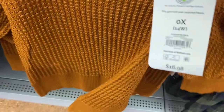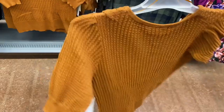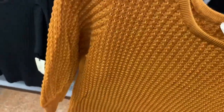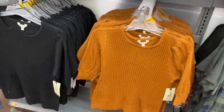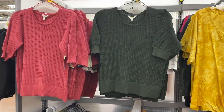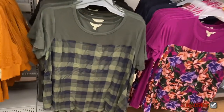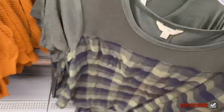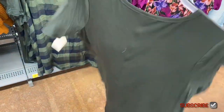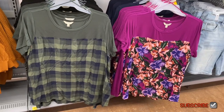They have new Terra and Sky plus size tops here and these are really fall-like tops. Walmart gets fall stuff out so quickly. That one is really cute with the elbow-length sleeves and you can get those colors too. They also have these Terra and Sky plus size tops which I thought were so awesome — they are $14.88. These are new since the last time I showed you.